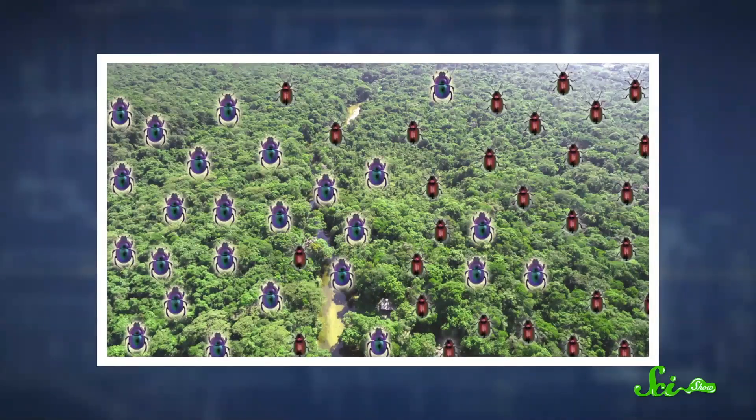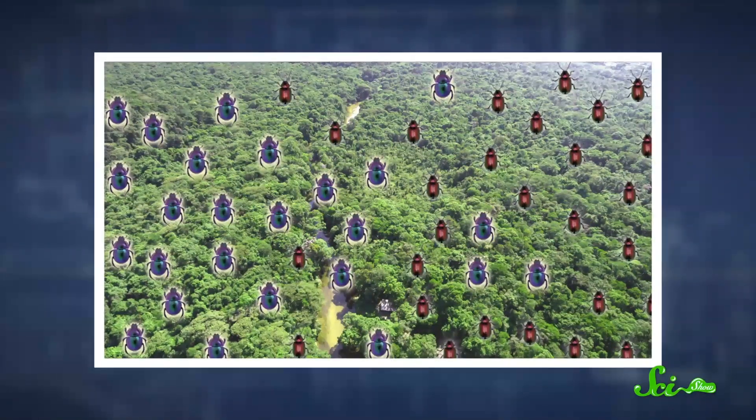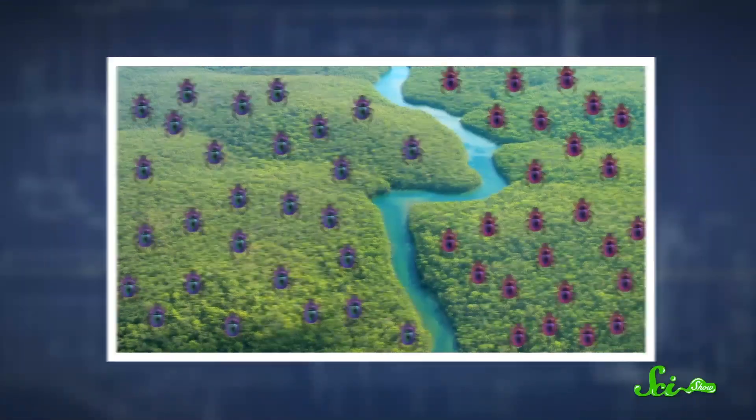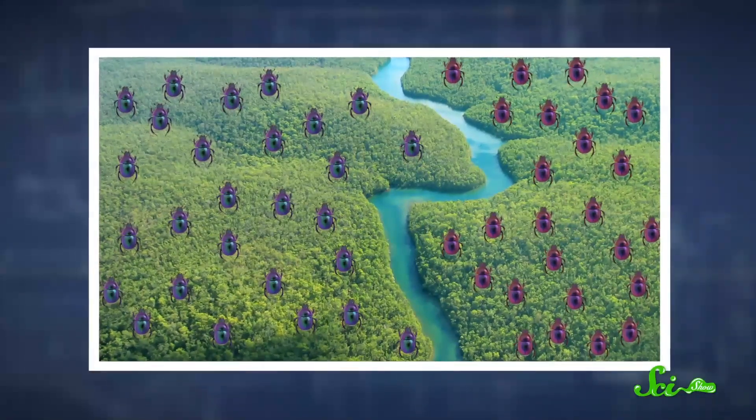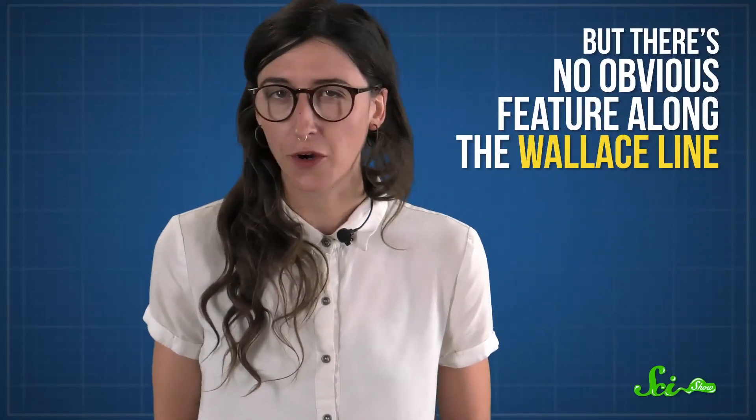A lot of the time, plant and animal communities will gradually change as you travel across continents or climates. But other times, you'll see a distinct border separating where species live. That border can sometimes be caused by obvious things, like mountains or rivers — but there's no obvious feature along the Wallace Line.